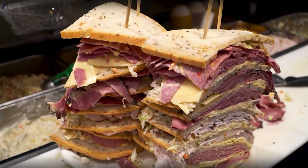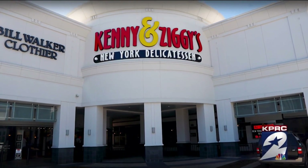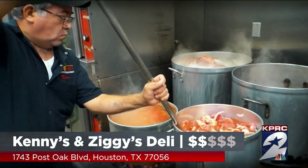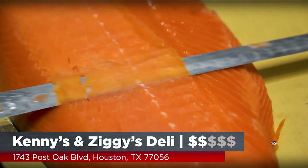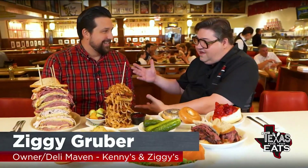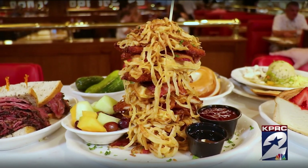Our first stop on today's foodie adventure is at a New York-style deli serving up gigantic sandwiches. We're here in the Galleria area in Houston to go inside Kenny and Ziggy's, a delicatessen and restaurant serving up some delicious bites. Joining me now is Ziggy Gruber, the owner. Thank you so much for having us. This food is over the top — this is the only way to describe it.